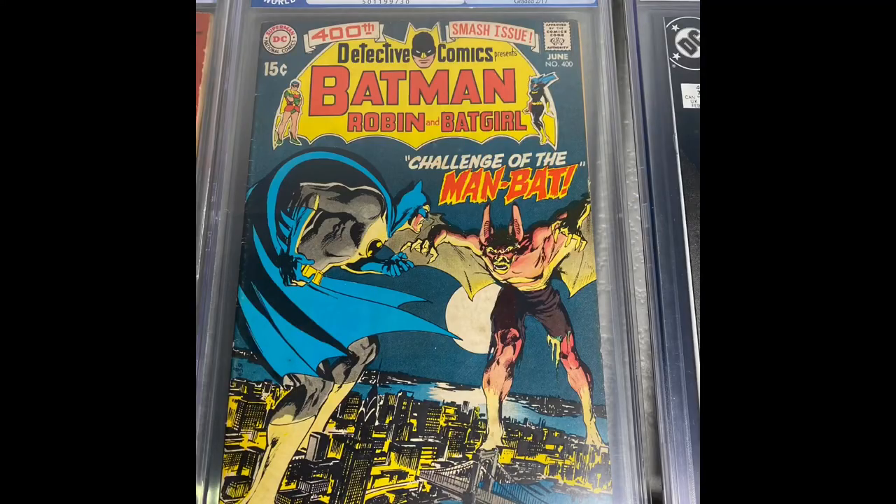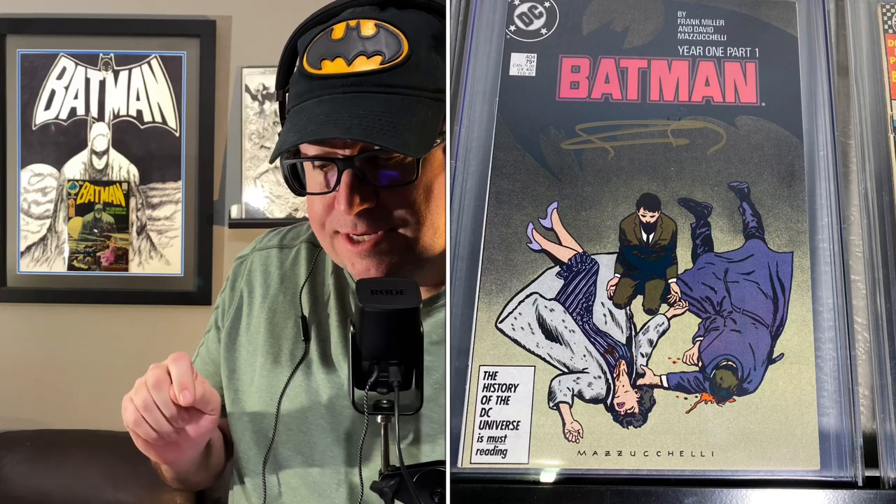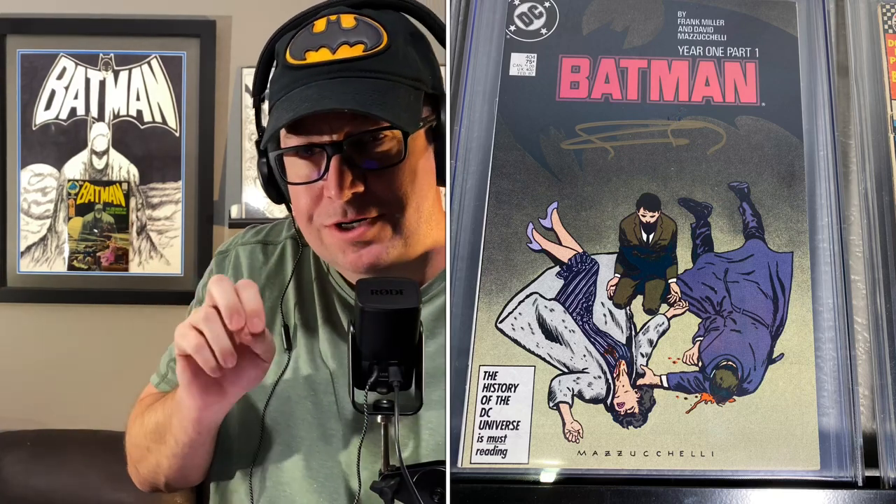Next is Detective Comics number 400, the first appearance of Man-Bat. Next we have Batman 404, and that is a Frank Miller autograph — this is Year One, part one. Really good storyline, and the fact that it's signed by Frank Miller. This was done at a time that he was having some health issues, so the market started fluctuating a little bit, speculating on whether Frank Miller was going to pass away. Anyway, that's sort of the reason that pushed me further into getting this book.